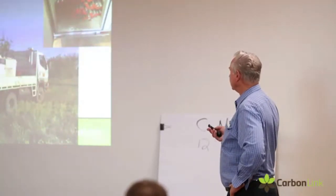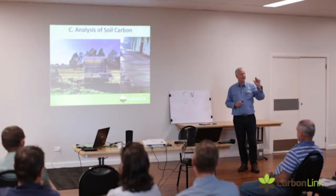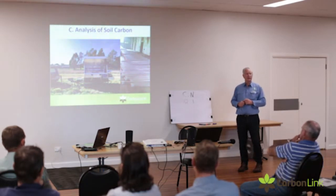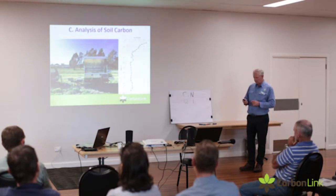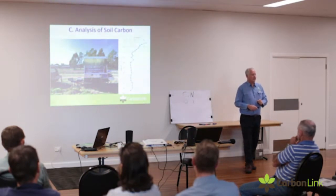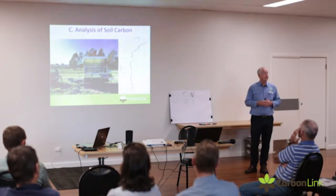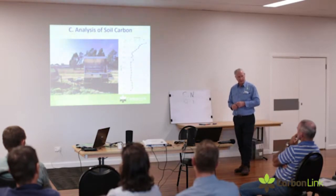We take those cores and put them through this machine, which has a couple of instruments that scan the cores — you can see it operating in the paddock. That scanning determines the bulk density in the core and also the carbon in each 5-centimetre component of the core. It gives us a very accurate estimate of where the carbon is in the soil and its concentration. When it comes out the other end, every dot is a measurement of both bulk density and carbon, and from that we can work out the yield in tonnes of carbon per hectare.